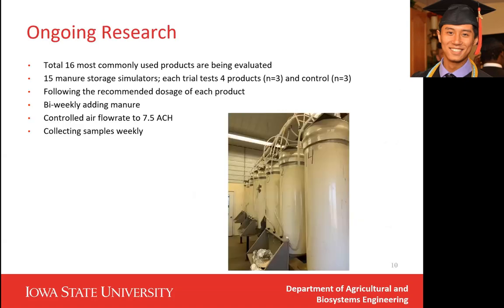Right now we have an ongoing project to test the 16 most commonly used products on the market. We will have 15 manure storage simulators as described before, and each trial we can test four products and one control. Bi-weekly, we will add manure to simulate the real farm situation. The flow rate will be controlled to 7.5 air exchanges per hour, and we will collect samples weekly.